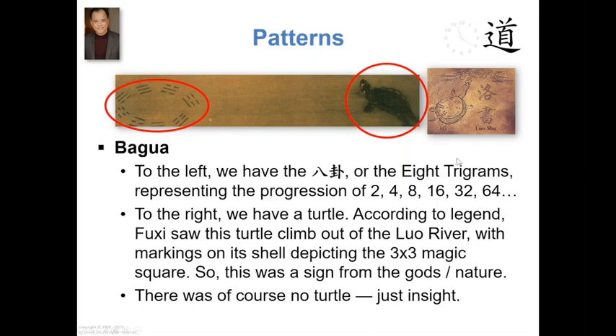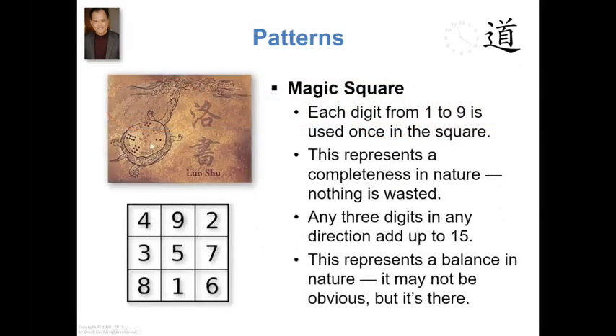Might have been Fuxi, might have been someone else during that time, but they shaped a story based on that — about this turtle climbing out of the river with the markings on it — to express that this is embedded, this is part of nature, and this was a sign from the gods. But now we know it's just plain human insight. So if you were to depict the dots as numbers, you get the magic square that we see here, and you can match all the numbers in the three-by-three matrix to the back of the turtle.